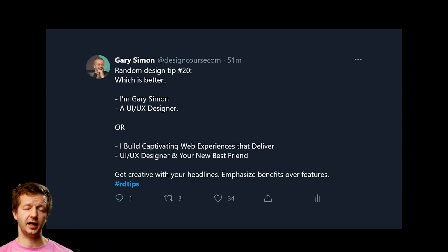Random design tip number twenty: which is better — 'I'm Gary Simon, a UI/UX designer' or 'I build captivating web experiences that deliver'? Get creative with your headline copy, because that's the first thing people read. Clients and recruiters go through many portfolios — you want to stand out by emphasizing benefits over features. Use your main headline for something unique that shows how you'll benefit them; your sub-headline can then cover the feature-oriented details like your actual title.